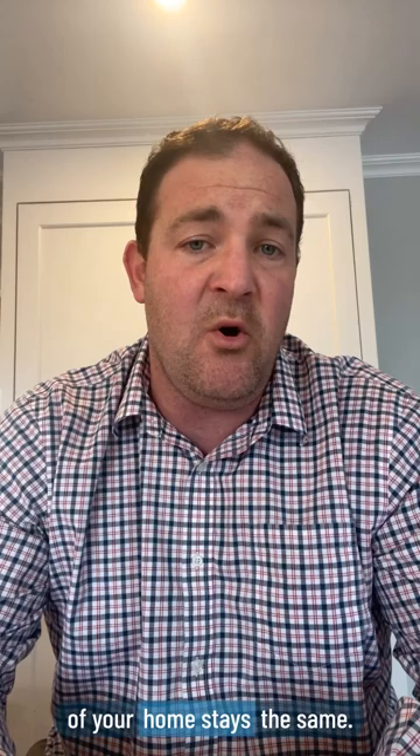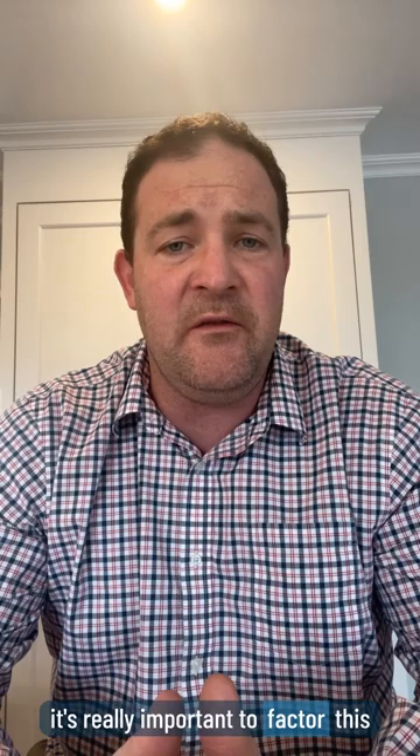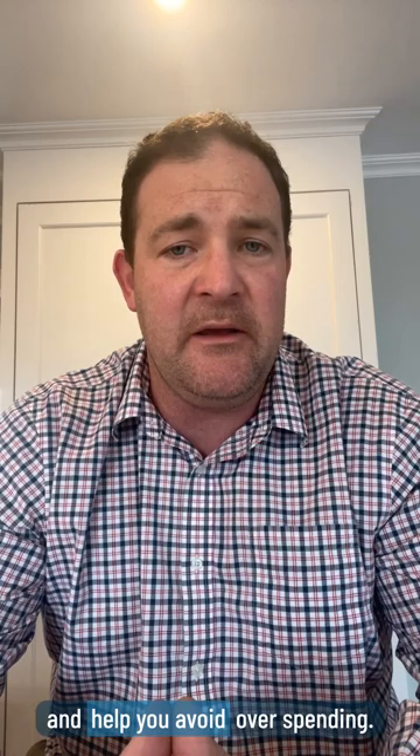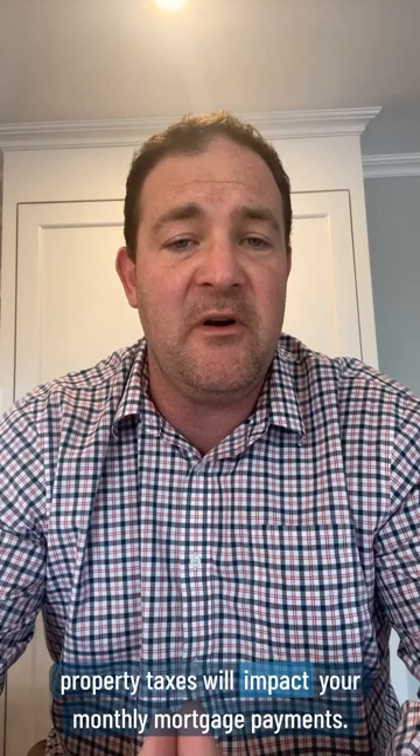When you're looking at homes, it's really important to factor this into your overall budget. This will give you a better, clearer picture of what you can afford and help you avoid overspending. It's also a good idea to talk to your real estate agent or lender about how property taxes will impact your monthly mortgage payments.